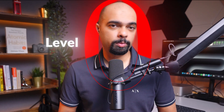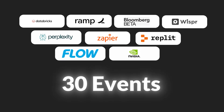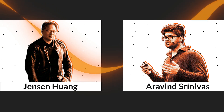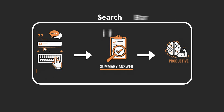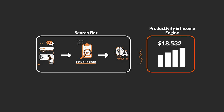Most people are stuck at level zero with Perplexity. I've spent the last six months inside Perplexity's Business Fellow Program, working closely with their senior leadership and attending over 30 events, including with tech leaders like Jensen Huang and Aravind Srinivas, the CEO of Perplexity. And I can tell you most people are using it completely wrong — they type a question, get the summary answer, and feel productive, but they're missing out on the bigger system that transforms Perplexity from a search bar into a true productivity and income engine.